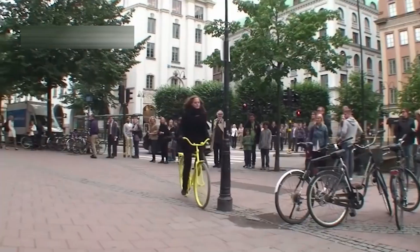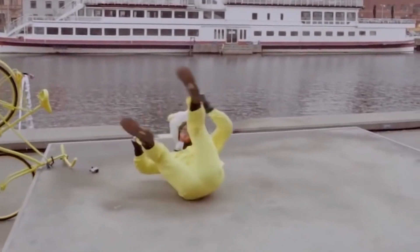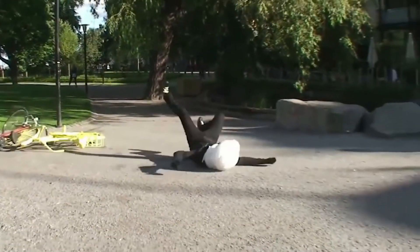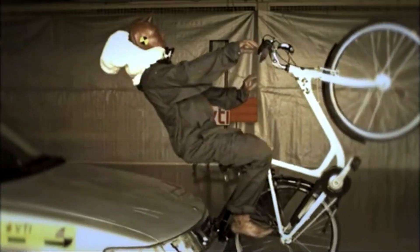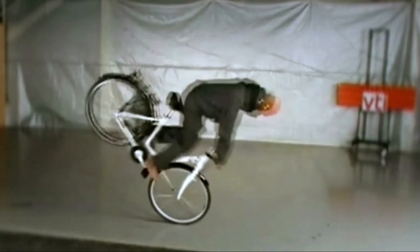Number three: the self-inflating bike helmet. We all know the importance of wearing a helmet while cycling — it's a simple yet crucial safety measure that can significantly reduce the risk of head injuries in an accident. However, traditional bike helmets offer a limited level of protection. The self-inflating bike helmet takes cyclist safety to the next level, featuring built-in sensors constantly on the lookout for danger.